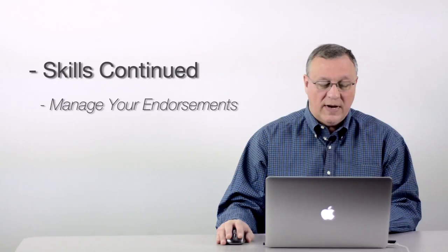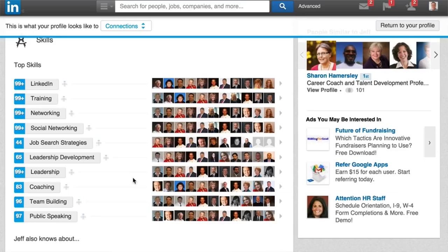When you look at my profile, I'm going to go to my profile and show you my skills list, and I'll click so you can see what it looks like as you would go in. When I do 'view profile as,' I can scroll down to my skills and you can see my list of skills.